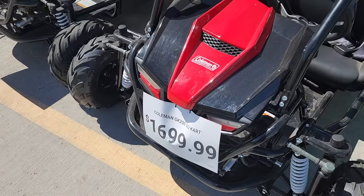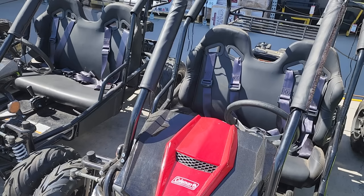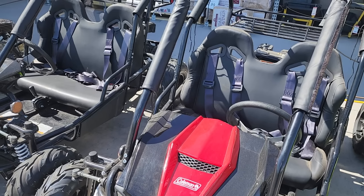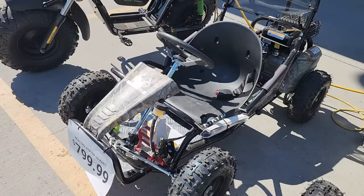If you want a traditional gas option, there's a GK200 for $1,699 — a little bit cheaper. And then you've got the single-person version for $799 with a smaller engine.